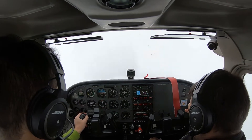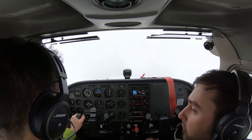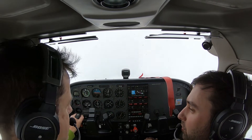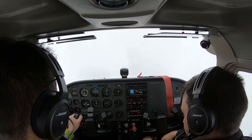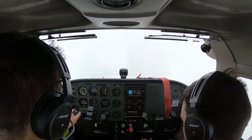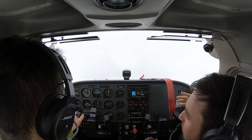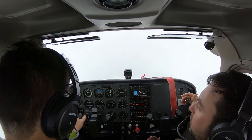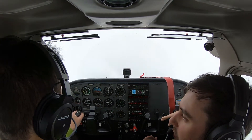We're expecting runway 23. Do you want to do the visual or do you want to do an approach? It only has the RNAV for 23, that's all it's got. Let's do it — it'll be beneficial. So we want to call and say: Columbia approach, Skyhawk 8700 Sierra Papa, we'd like to request the RNAV for 23.